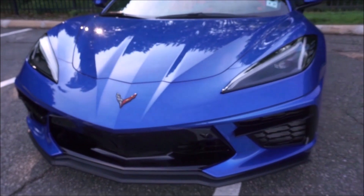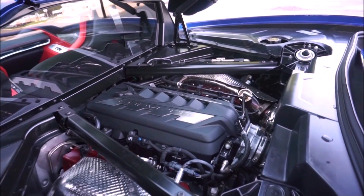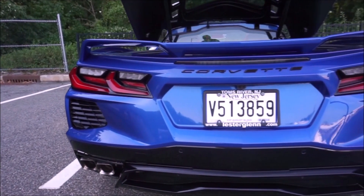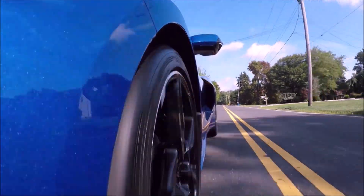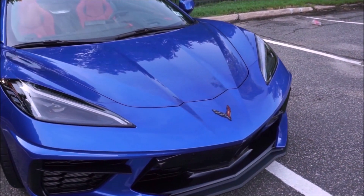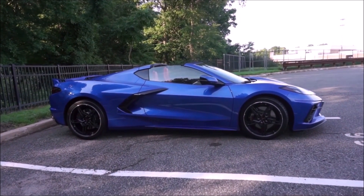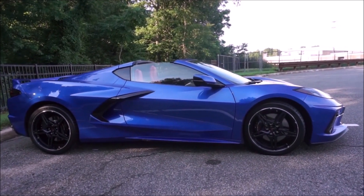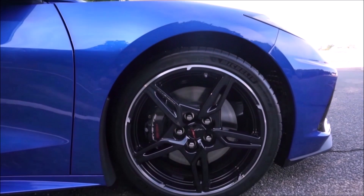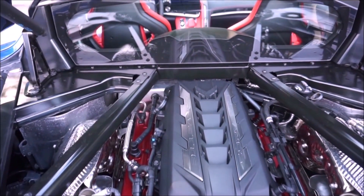The Z06 is going to have a 5.5-liter flat-plane crank V8. This engine is derived from the C8R race car — in the race car it's detuned to 500 horsepower, but in the street version you can buy off the showroom floor it's going to put out 617 horsepower, which is phenomenal. For comparison, Ford's Voodoo 5.2-liter V8 in the GT350 only puts out 526 horsepower. That 617 horsepower is even more than the Porsche 918 Spider's engine alone, which put out 599 horsepower — so the Corvette beats that by 18 horsepower.